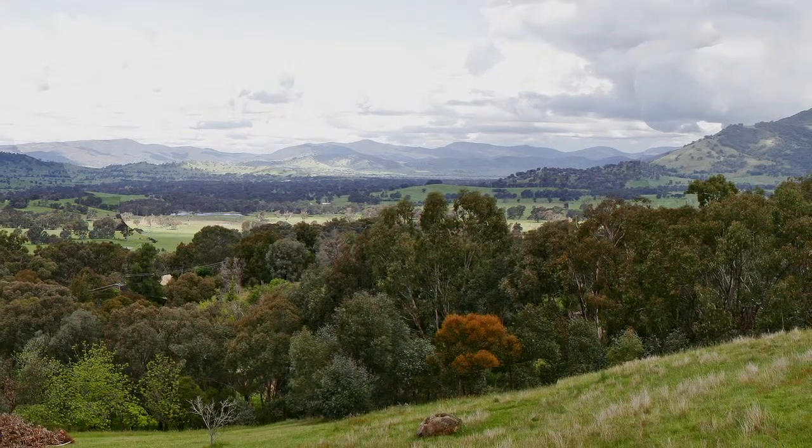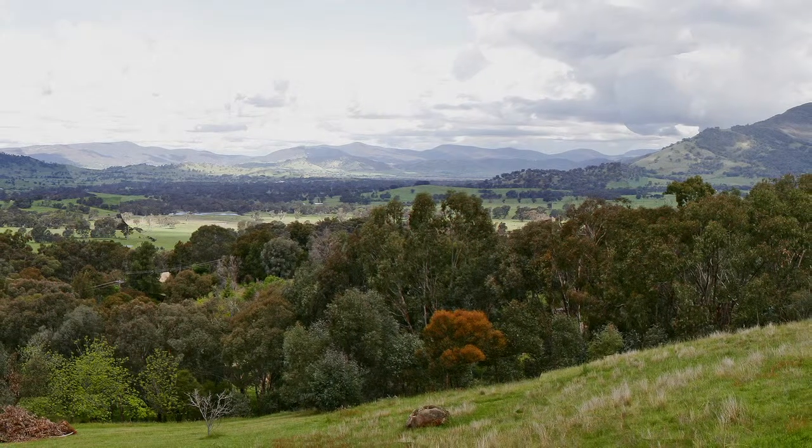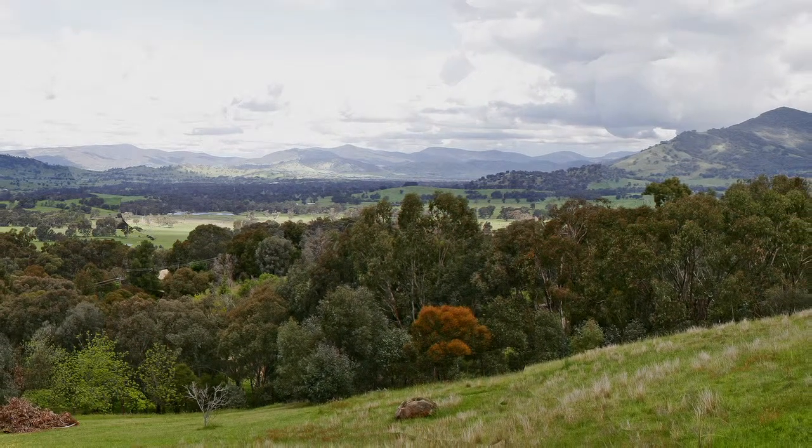By working together we can protect and preserve this special landscape that we all call home.